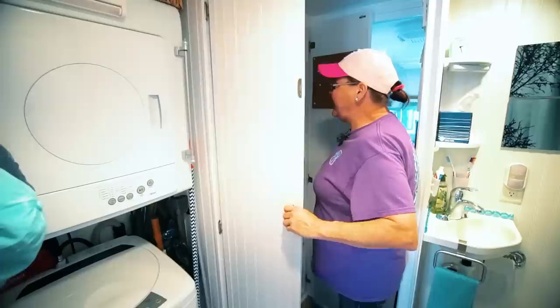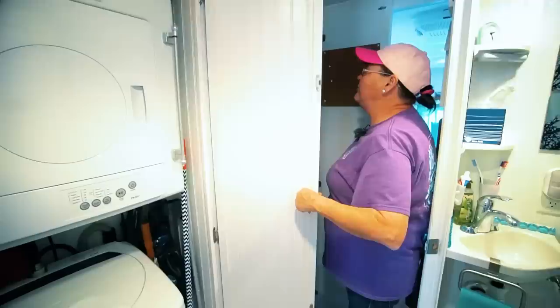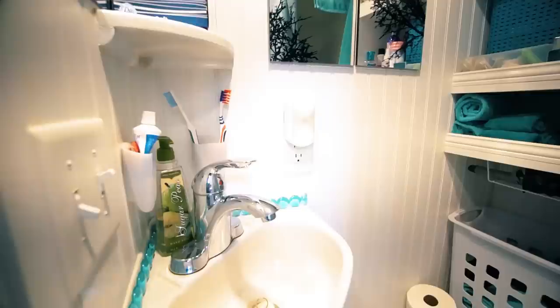It's pretty deep too — the washer will hold ten pairs of blue jeans. This here is our pantry so that we can stay out. I've got all my canning stuff up here and extra bowls, and my canning jars are down here. Cleaning stuff on the bottom. We love this pantry. The bathroom — we have a nice-size shower, it's 32 by 32. Composting toilet. Hamper. The best thing I can tell you is: going vertical in a space this small means everything.